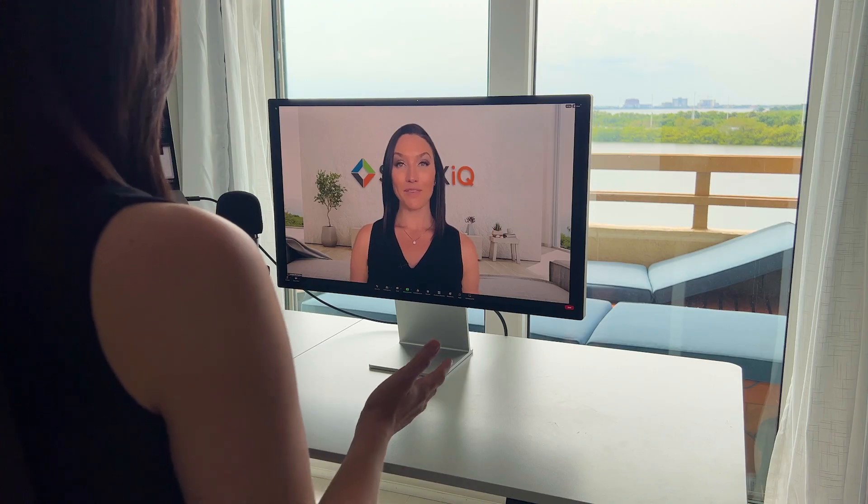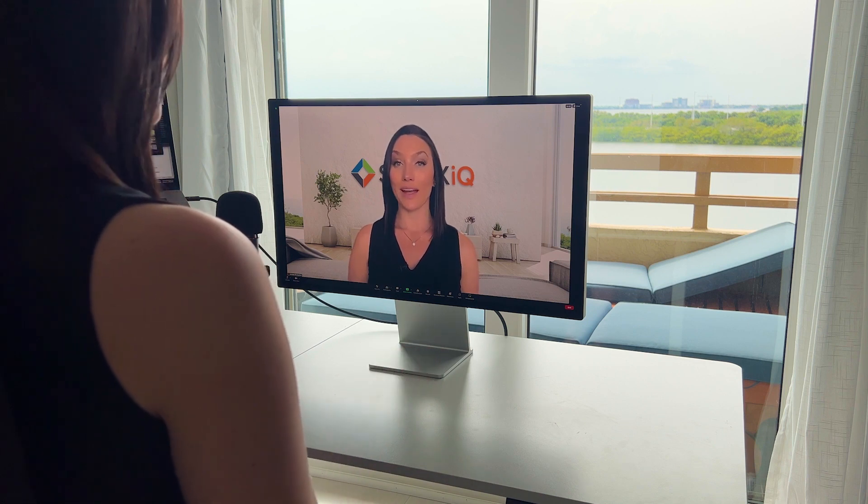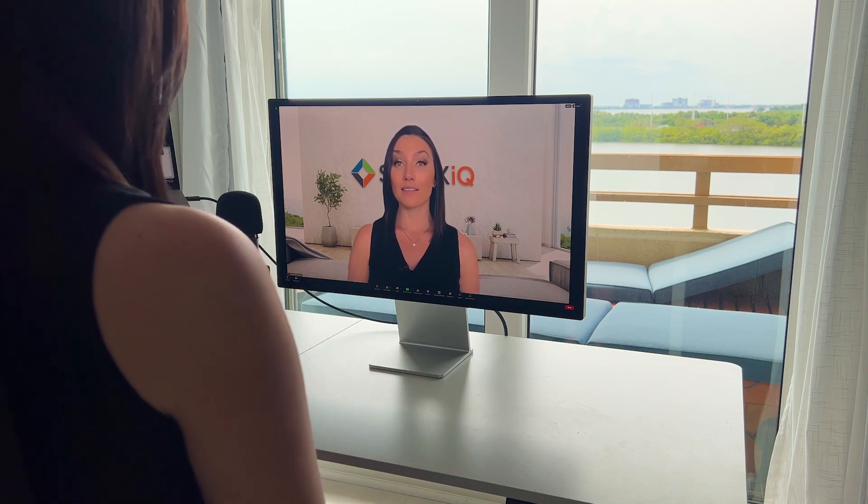If you have a window or sliding glass door in your workspace, get as close to it as you can. Closer. Closer. Okay, stop — that's too close. My desk faces these glass doors so that I can take advantage of all of this natural light. The glass also helps diffuse the light a little bit.